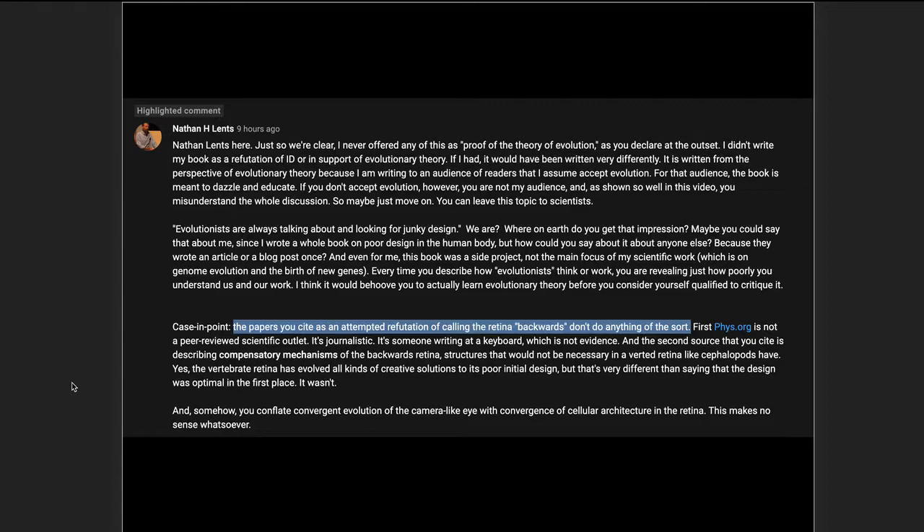Lentz came and left a comment on the blog I had written about his book. I want to focus on the third paragraph because it's the most important, though all the paragraphs are problematic. This is where he makes the point that the backwards design of the retina really is backwards and that everything I'm saying is wrong. He writes: 'The papers you cite as an attempted refutation of calling the retina backwards don't do anything of the sort.'